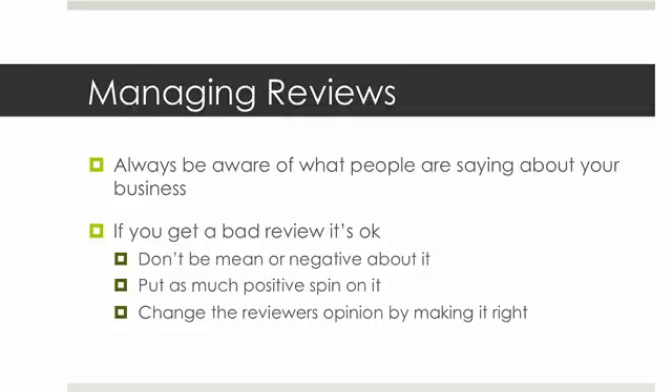When other people see you making it right, they'll think, 'Wow, they're really all about their customers — this person was complaining and they made it right.' It's a really good thing to always be aware of what people are saying about your business on these local business listings, because they are such a huge part of driving traffic to your brick and mortar store.